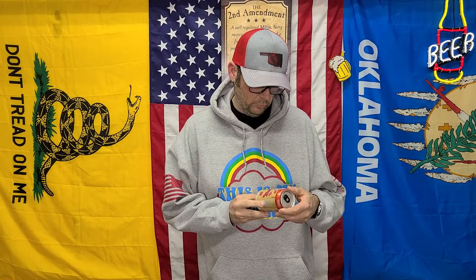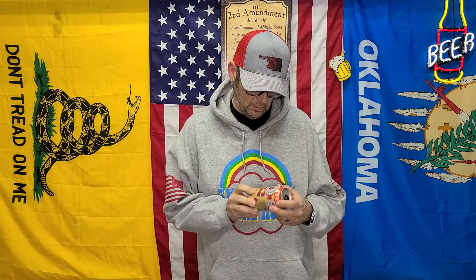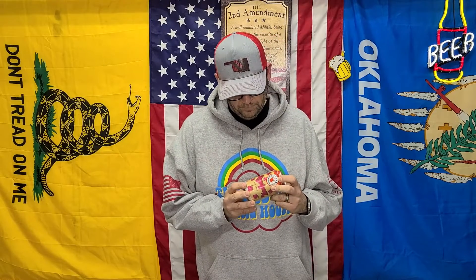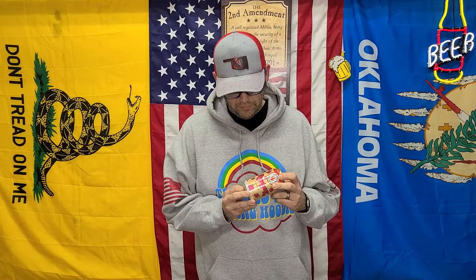Welcome back — just did the Bittersweet from Left Hand Imperial Coffee Milk Stout, real good. Now we're going to do another one from the multi-pack: the Raspberry Milk Stout. 5.5% ABV, 23 IBU — raspberries, chocolate malt, and roasted coffee notes combined with creamy decadence.